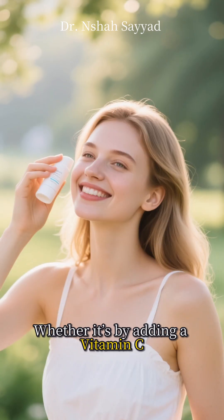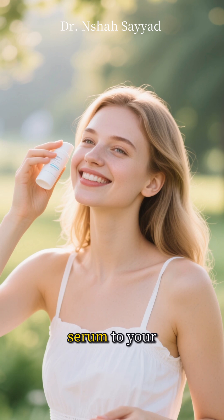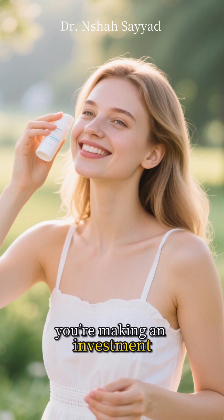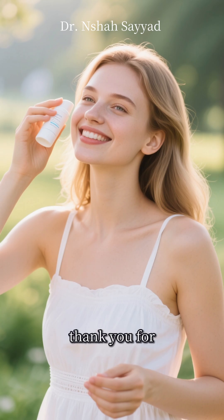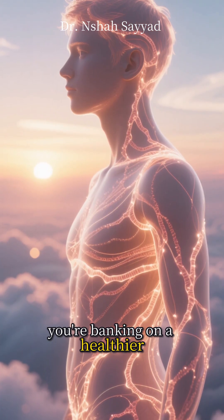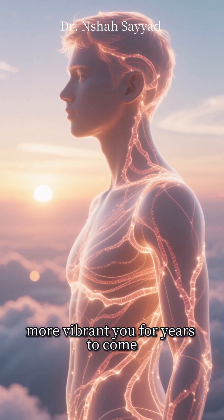So, start today. Whether it's by adding a vitamin C serum to your routine, or just being more consistent with sunscreen, you're making an investment that your future self will thank you for. You're not just banking collagen — you're banking on a healthier, more vibrant you for years to come.